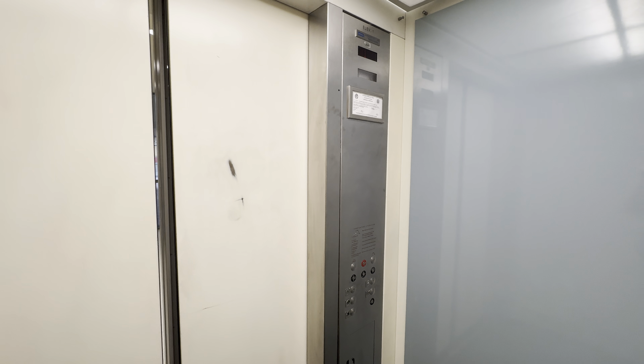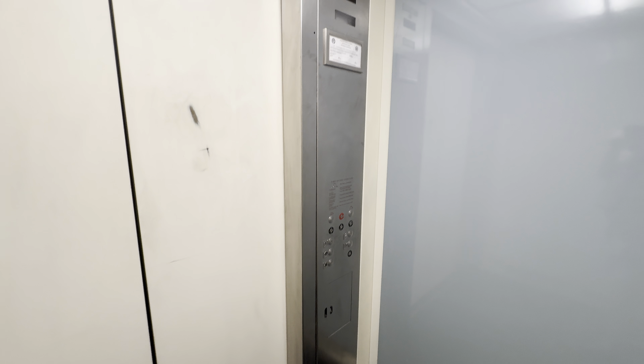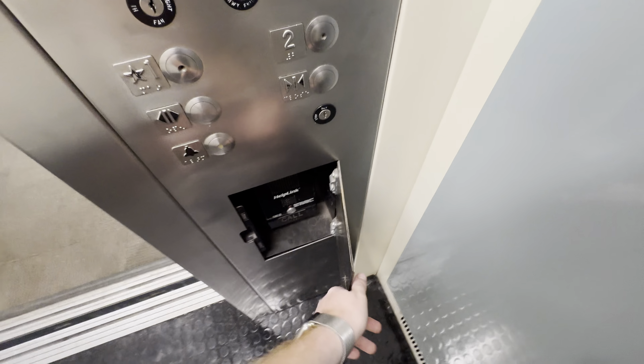Let's go to two. Here at two. Here's your ADA phone. Capacity is 2,500 pounds.